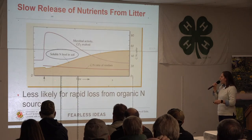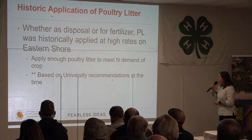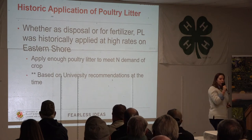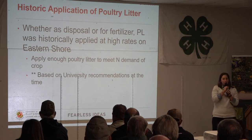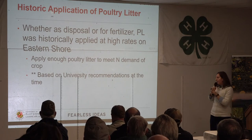So you're getting a swath of benefits just by taking that poultry litter hopefully off of somebody's hands — and again, that slow release over time of that soluble nitrogen.